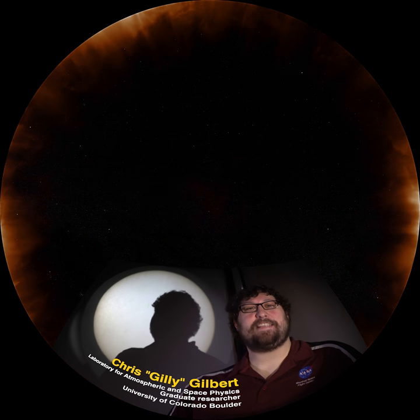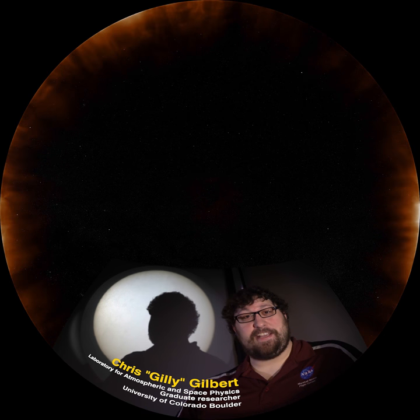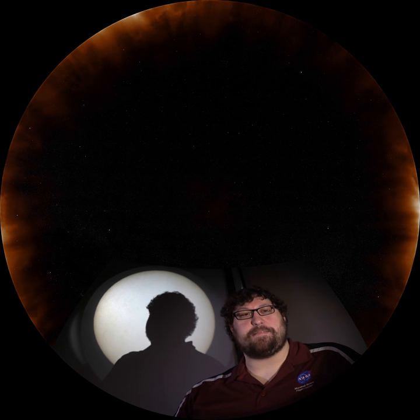My name's Gilly, and I'm a PhD student at the University of Colorado where I study the Sun. Right now, I'm sitting in front of a heliostat, which is one of the earliest instruments that we use to study the Sun. But now we have the Parker Solar Probe, which can actually go to the Sun to measure the corona.